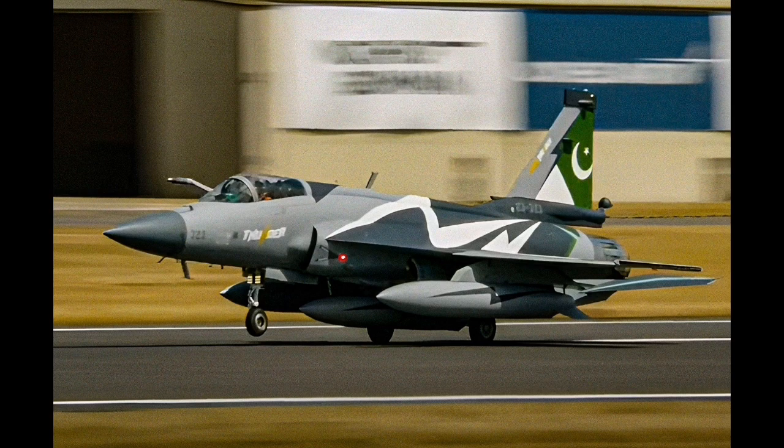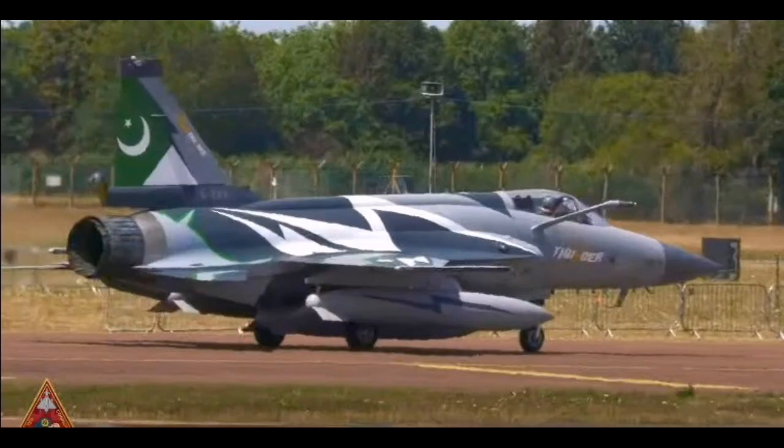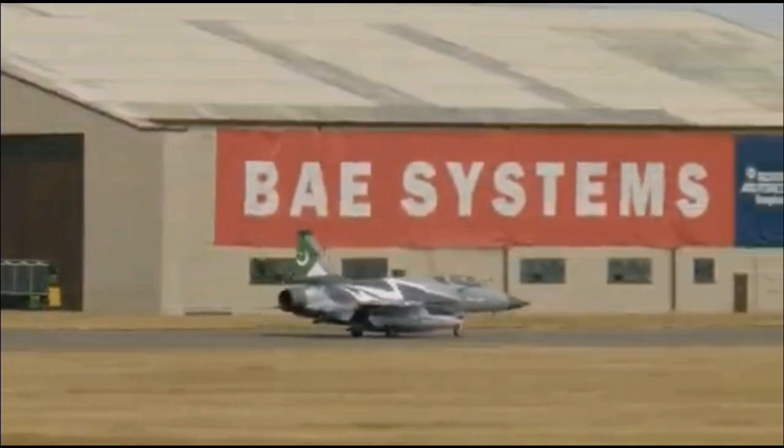The JF-17 Thunder's appearance at the Royal International Air Tattoo, RIAT, 2025 is not a coincidence or a mere display opportunity. It is a deliberate and highly strategic move by Pakistan to assert its growing presence in the international defence sector. The decision reflects a long-term national objective to transition from a primarily import-dependent military to one that can produce, operate, and export its own advanced defence technologies.